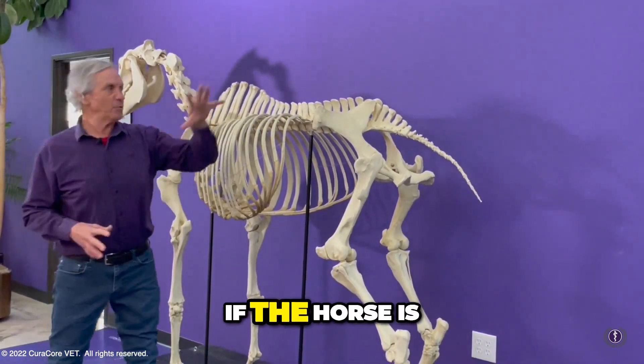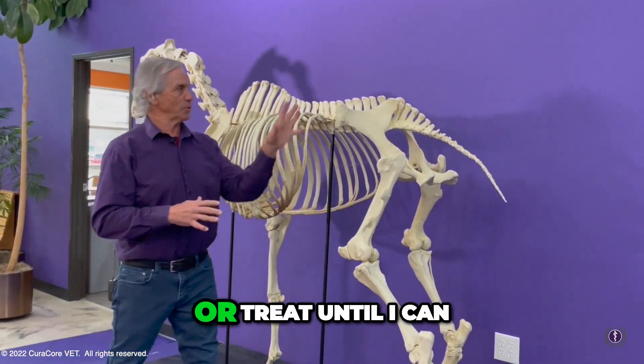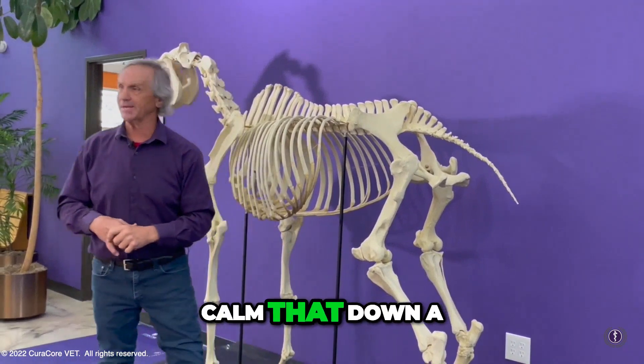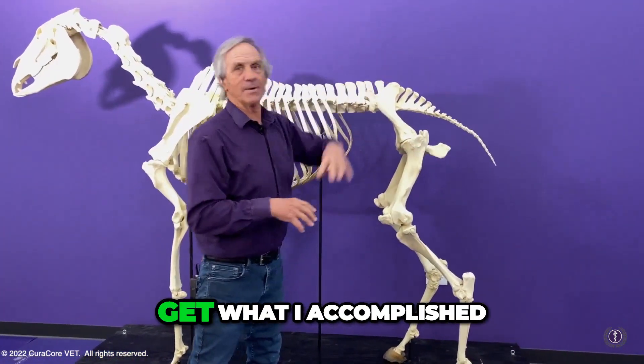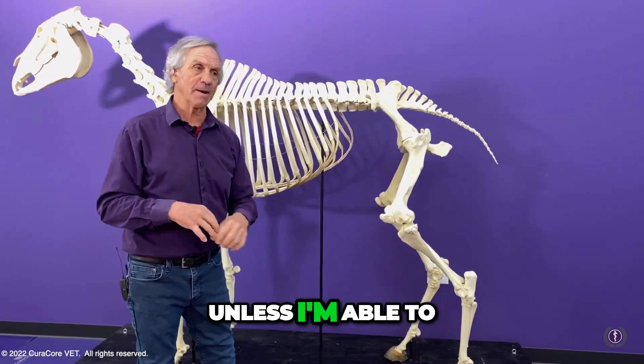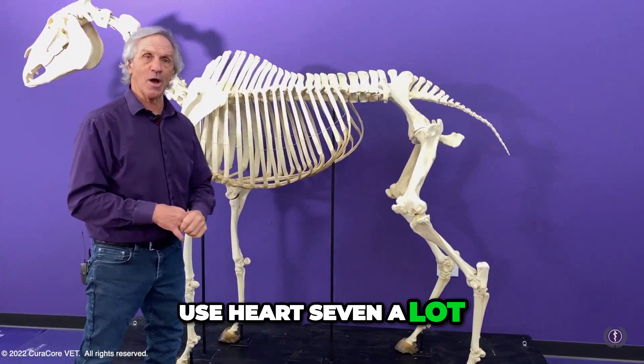To me, if the horse is painful and it is in sympathetic windup, I cannot treat until I can calm that down a little bit. If the horse is too painful, I'm not going to accomplish what I want unless I'm able to somehow calm that down. So I tend to use Heart 7 a lot.